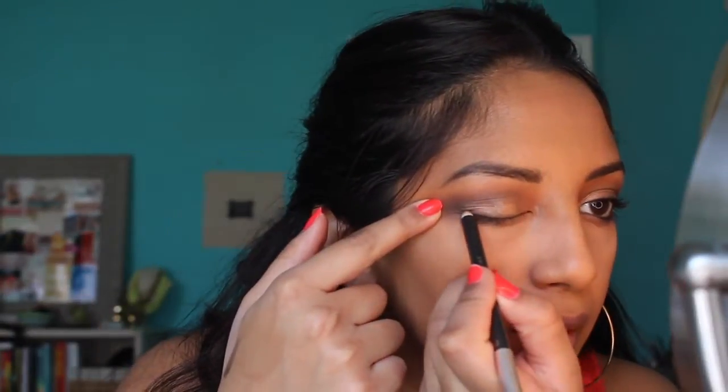Now I'm going in with the Jouer Eye Definer in the color Gris — it's spelled grease but it's French, so it's pronounced 'gree.' This is a really gorgeous deep forest green, and it looks less harsh and ashy than black eyeliners in these types of looks. I've been using it a lot recently. I'm running a thin line above my upper lash line and working it into my lower waterline all the way to the inner corner. Then I'm going in with my Bellamy eyeliner to tight line the upper lash line.